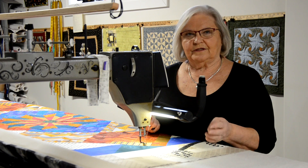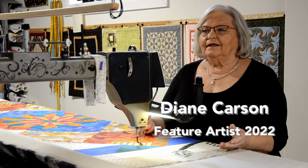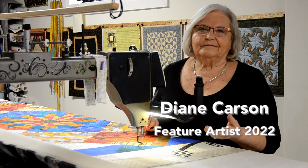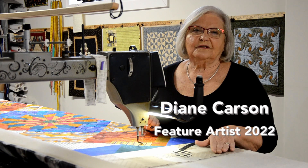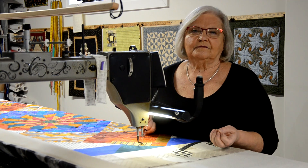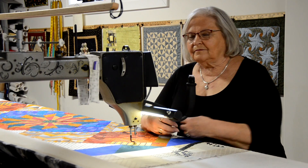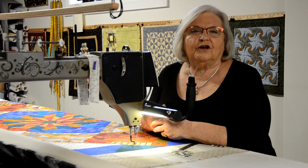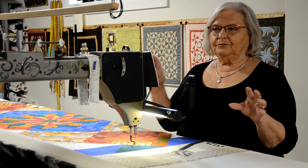I sewed it together using a technique called paper piecing, and it took about a month before I got the top done. The quilting was all my design — I put on the thread work and the design with my thoughts in it. In our profession, we call it fiber art.